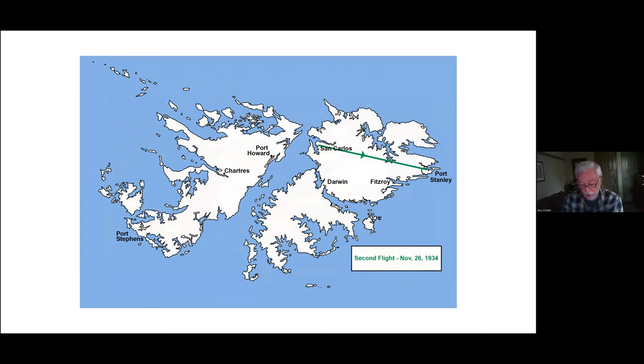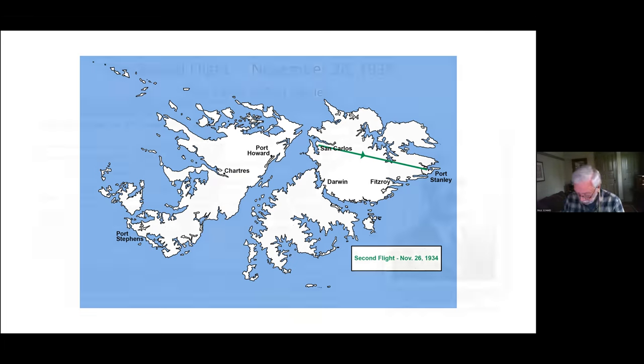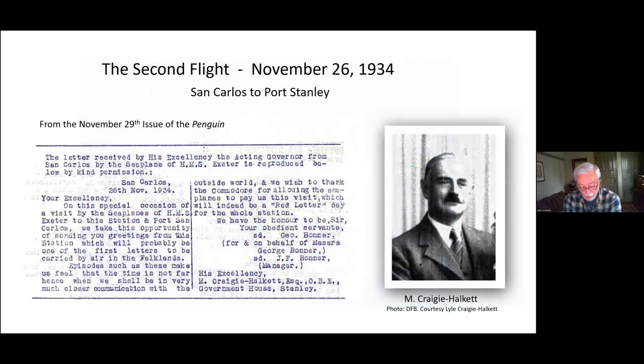We really do not know the details of any covers carried on this second flight save for one: a letter from Jack and George Bonner to the acting governor, M. Craigie-Halkett. The complete text was reprinted in the November 29th issue of the Penguin, praising the potential impact of airmail flight. Unfortunately the whereabouts of this cover and letter are not known today — perhaps it was destroyed in the post office fire in the 1940s, or maybe it's just filed away somewhere in Government House.